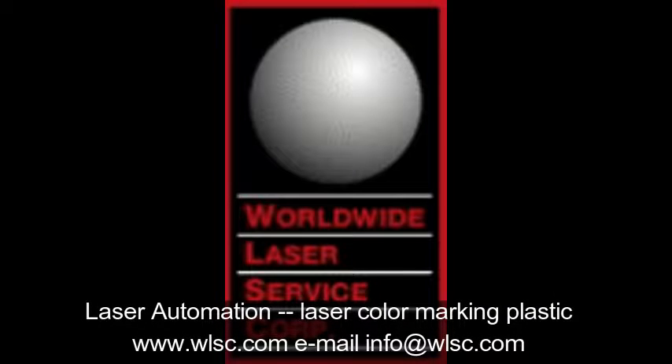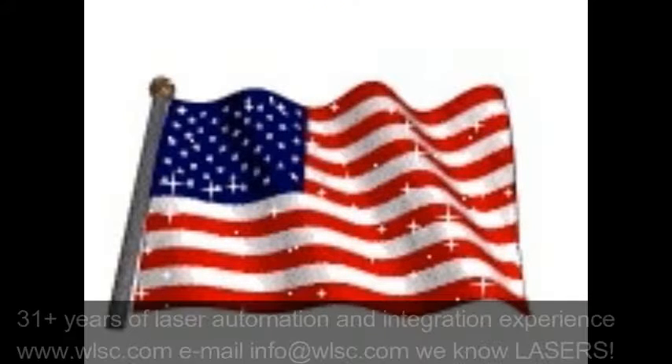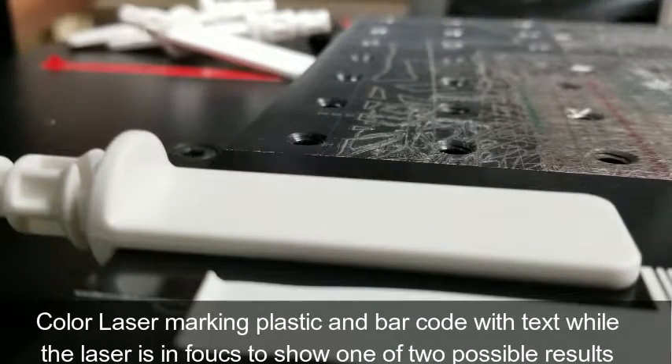Color laser marking plastic with laser automation is one of the areas where WLSC is expert. Here we demonstrate marking a 1D barcode 128 in human readable text on a white plastic industrial device.